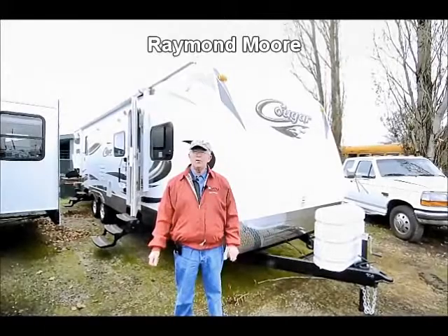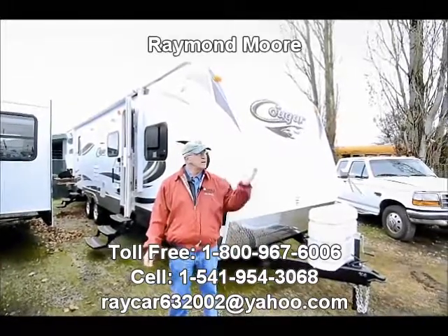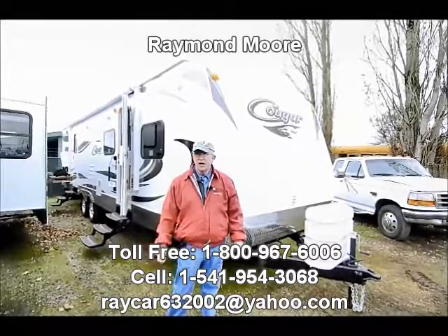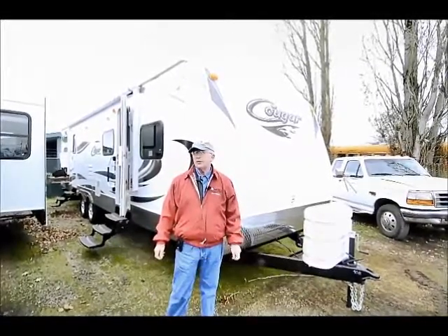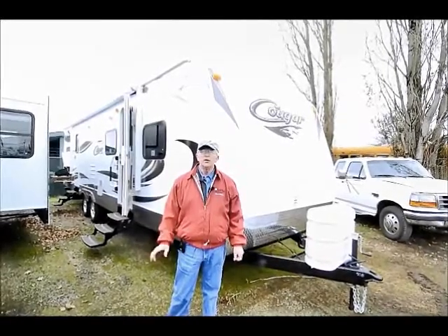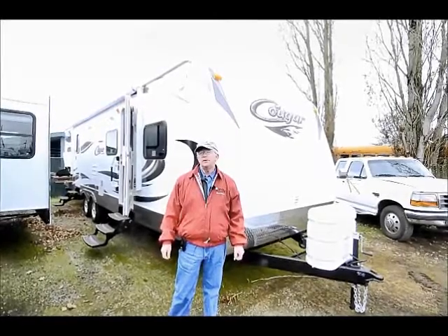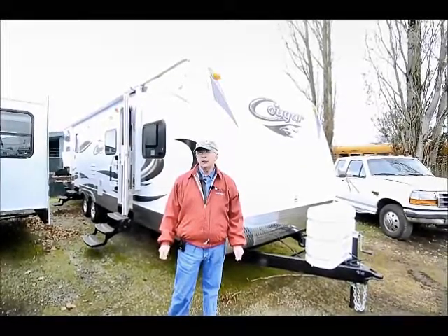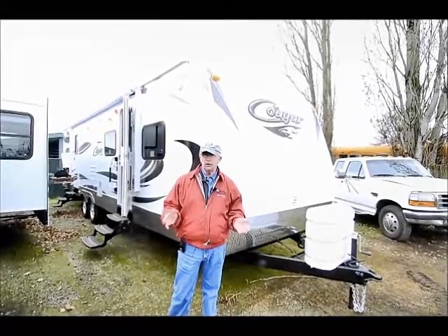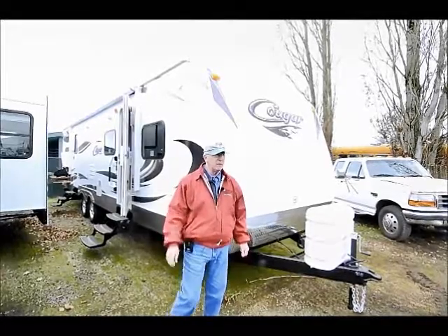Good day folks. My name is Raymond Moore and I'm here with the RV Corral in Eugene, Oregon. Such a nice overcast day here. We're going to show you some nice features and benefits of this 2012 Cougar 31 with the walk-in bunkhouse in the back. Cougars are built in Pendleton, Oregon — locally built, which is really good for the economy. We think they build a better quality travel trailer and fifth wheel here in Oregon.